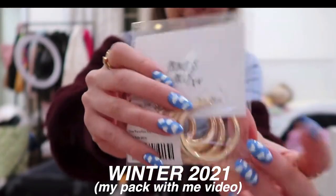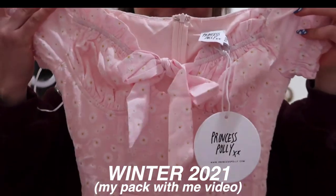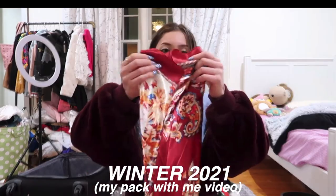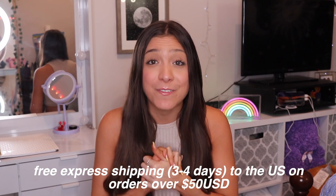I've been shopping at Princess Polly for literally years. I remember like four years ago I went on vacation and got so many cute stuff from them, and it came in just on time because I am such a last minute shopper. Princess Polly ships from the United States and they do offer free express shipping of three to four days on any orders over $50.